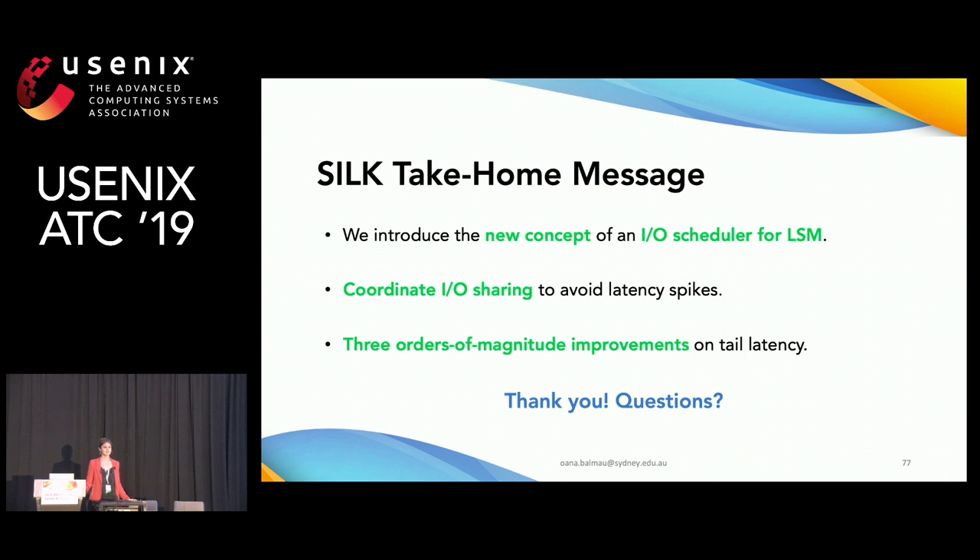Q: Can you explain why read latency is also reduced? A: Even with delayed higher-level compactions, on each level of the LSM tree there is at most one file to check, because files on lower levels have non-overlapping key ranges. Additionally, using bloom filters allows discarding levels entirely if we know the key won't be in that range.